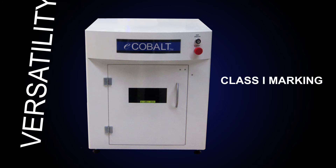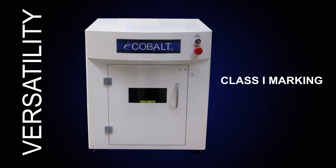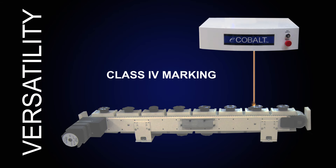The eCobalt provides you with versatility — a complete stand-alone Class 1 laser marking system, or remove the bottom and outer cabinet for Class 4 marking to integrate easily into your existing lean line manufacturing production process.